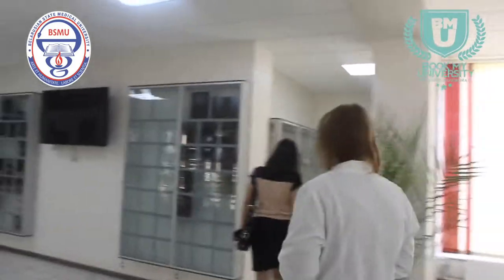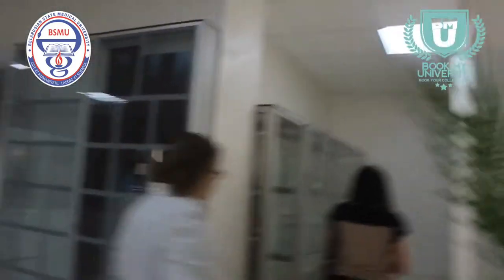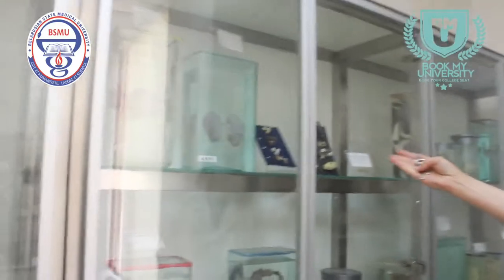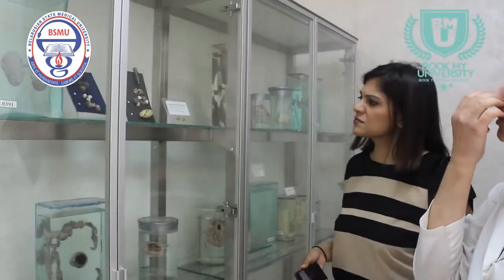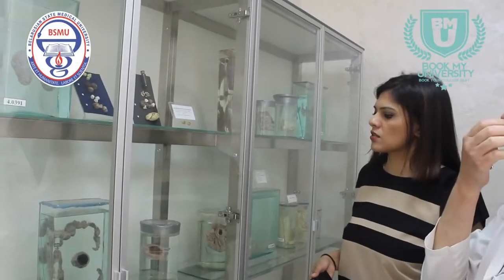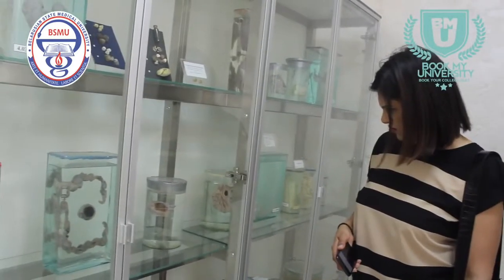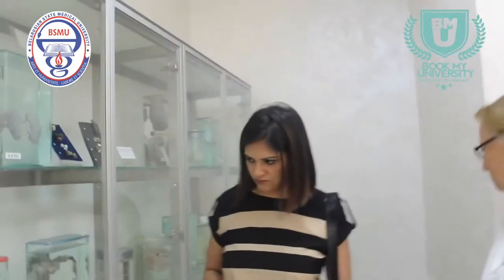Here we also have the malignancies — some malignancies including the stones from the gallbladder, gallstones, and cancer. We show these specimens for pathological anatomy, which students start studying at the end of the second and into the third course.